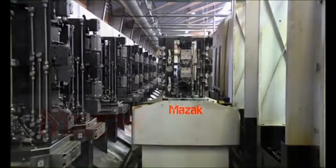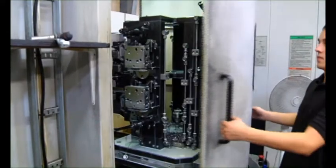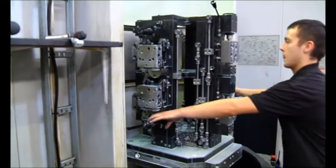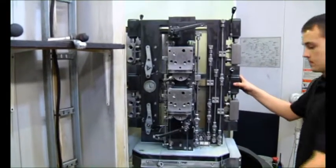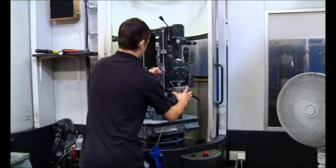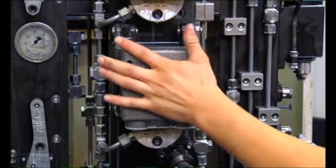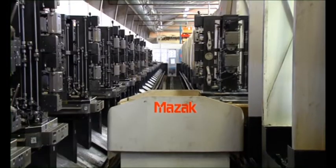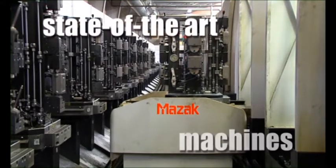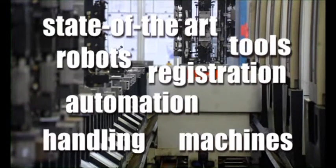Our strength is our ability to implement and continuously improve complex production processes. We constantly develop and invest in high-tech equipment specific to our customers' needs for the most seamless production of complex components. This means all new processes and production equipment are optimized by state-of-the-art machines, robots, automation, tools, registration and handling.